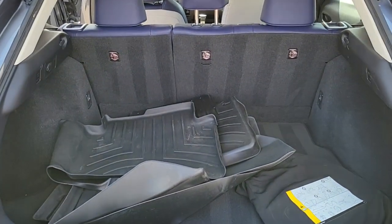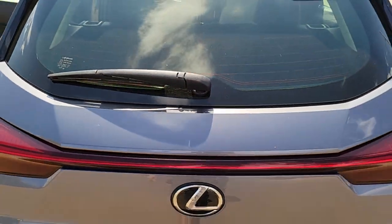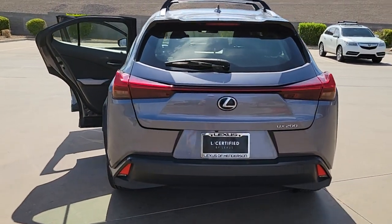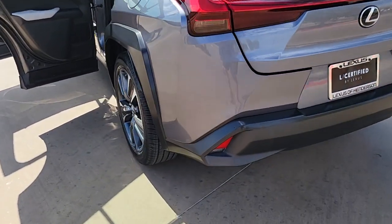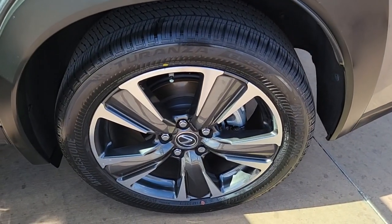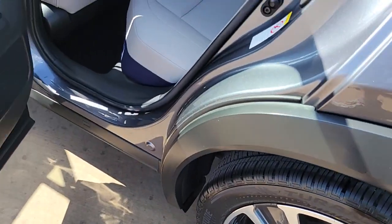These are just some of the great options this vehicle comes with: keyless entry, power passenger seat, dual zone AC, power driver seat, electronic stability control, aluminum wheels, intermittent wipers, tire pressure monitoring system, trip computer, and power windows.